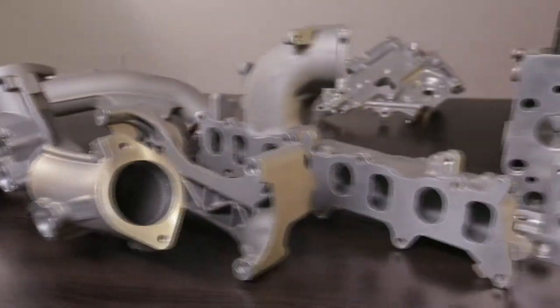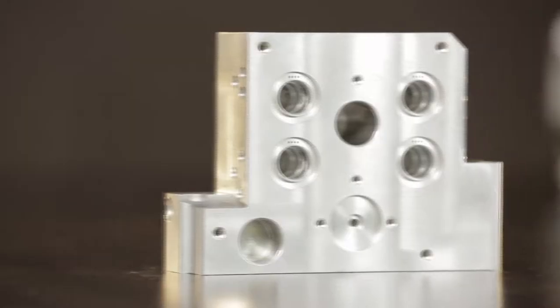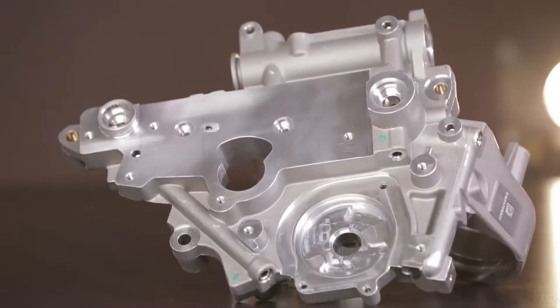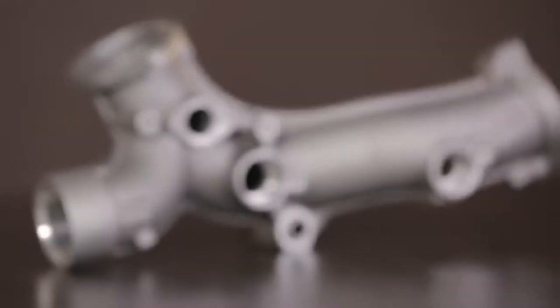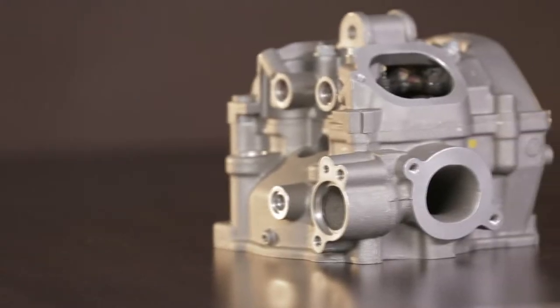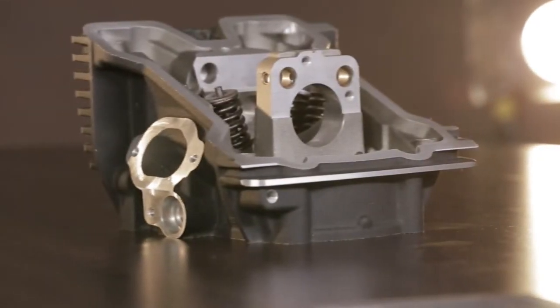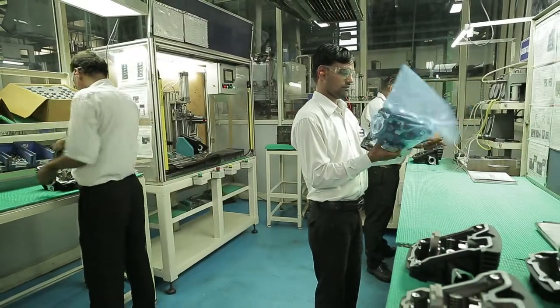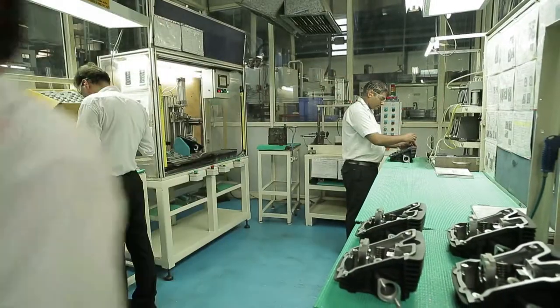The net result: Continental Engines brings to life our customers' vision, providing them with a wide range of best-in-class ready-to-fit sub-assemblies in all our product segments at extremely competitive costs.